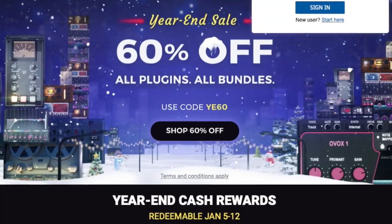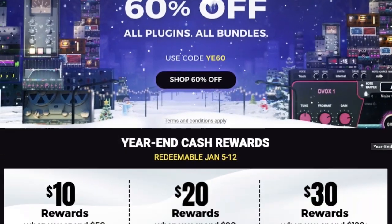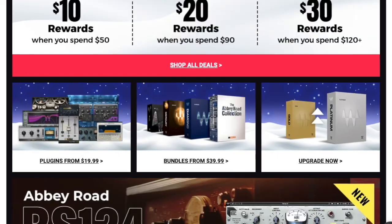Now is the time to pick up SoundToys. Coming in at number four, we have the Waves plugins. Waves currently has a sale on their plugins up to 60% off. I'm a huge fan of the Waves plugins — I use them all the time on my beats. They add so much professionalism.